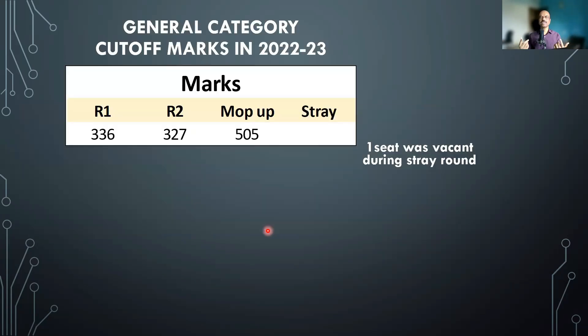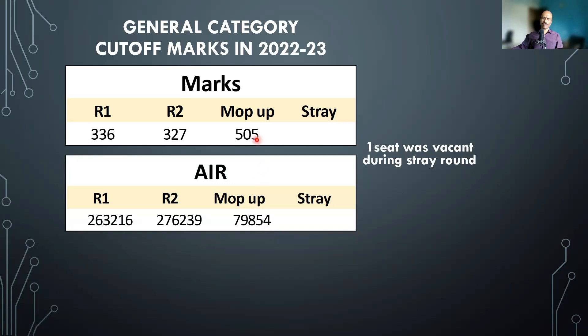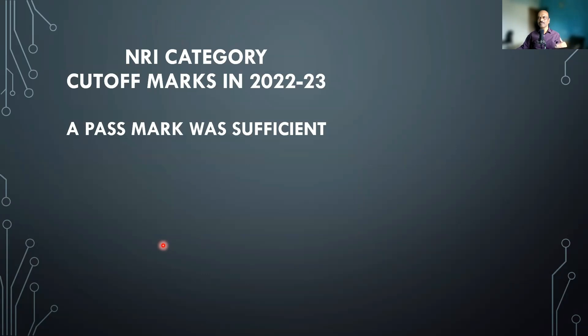In terms of cutoff marks, last year round one closed at 336 marks and round two at 327, but the mop-up round shot up to 505 marks. In terms of All India rank, round one closed at 263,000 and round two at 276,000, but the mop-up round shot up to nearly 80,000 All India rank. So if you are interested in any deemed university, I highly recommend going in round 1 or round 2 — you need to be within approximately the 3 lakh rank. For NRI category, seats did not get filled up, so anyone with a pass mark would have gotten a seat.